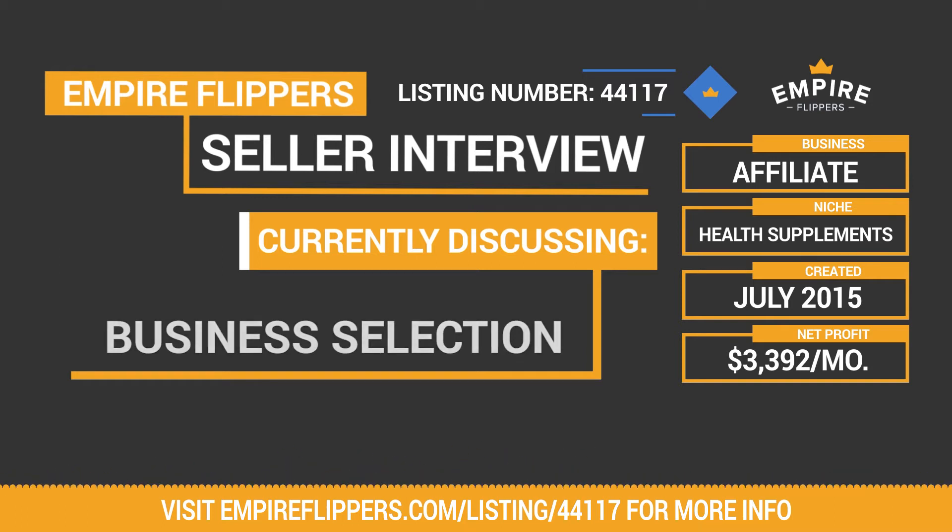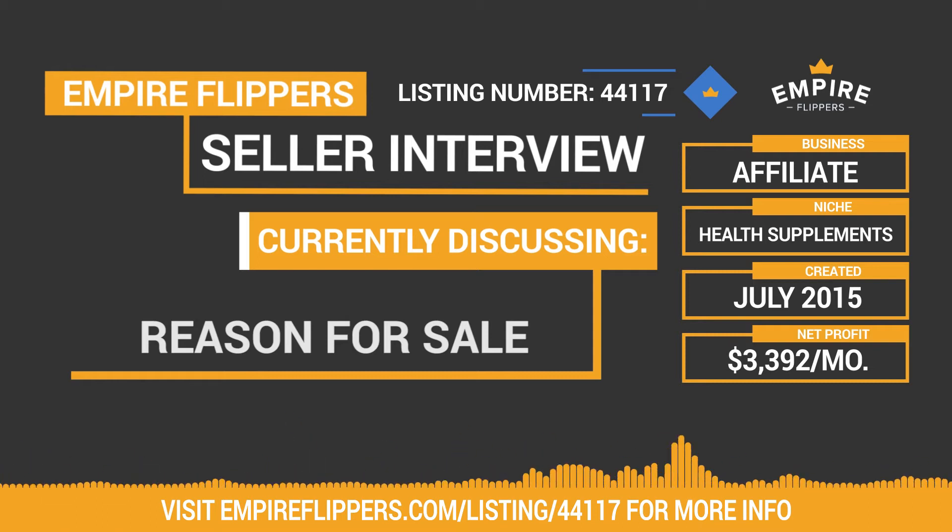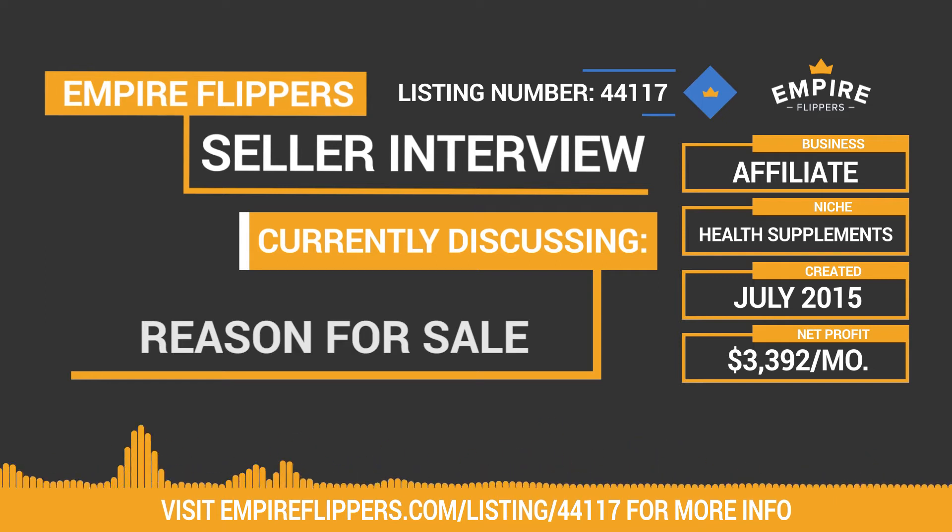So why are you selling the business today rather than growing it yourself? Since starting in SEO, I've gotten involved in multiple projects and I'm currently getting into a more e-commerce type of project — an FBA-type product — and it's been taking up a lot of my time. This site has been pretty low maintenance to operate, but there is potential for growth if you put more time into it, so I decided to pass it on and free up some mental space.